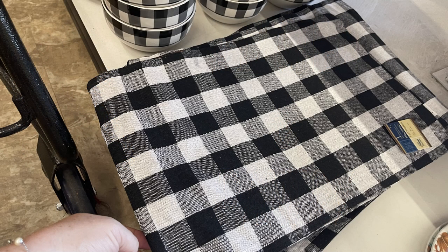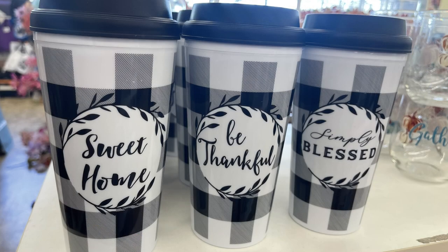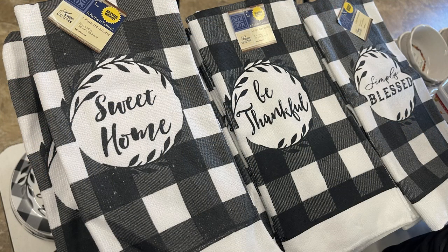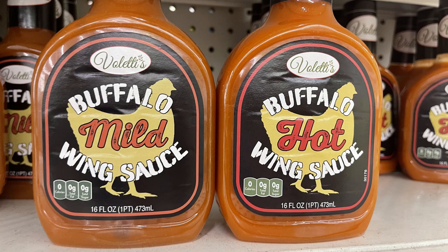They started to put out their buffalo plaid placemats to go with the glass dish sets that they've had out recently. They usually put these out around Christmas, but these were not on the same cards they usually have — so these are just to match the fall dishes they have out, and they might still come out with some for Christmas as well. Then they had some buffalo wing sauce in hot and mild.